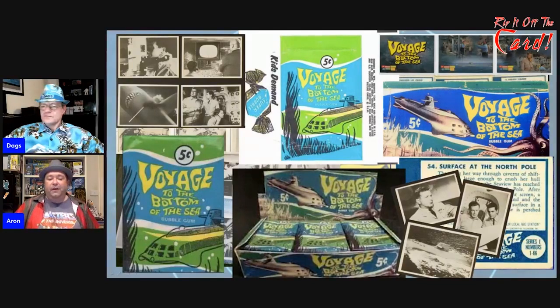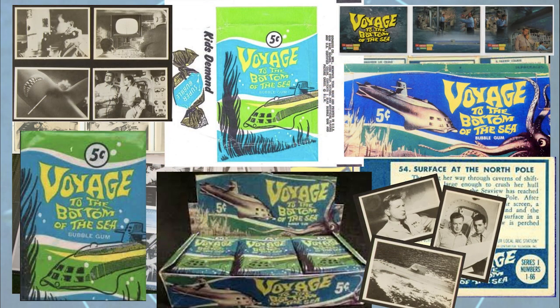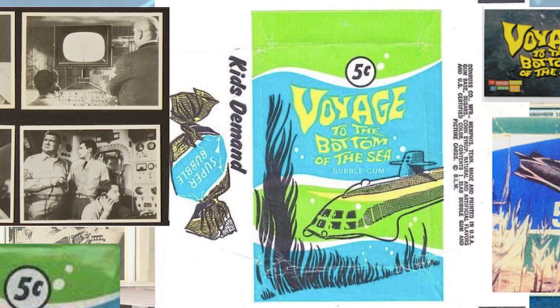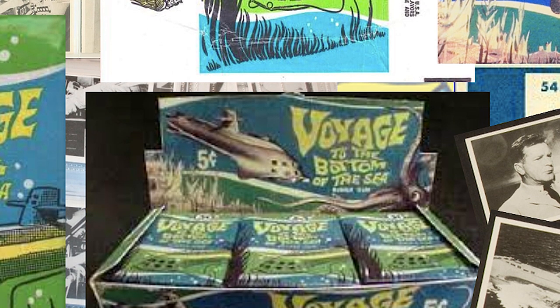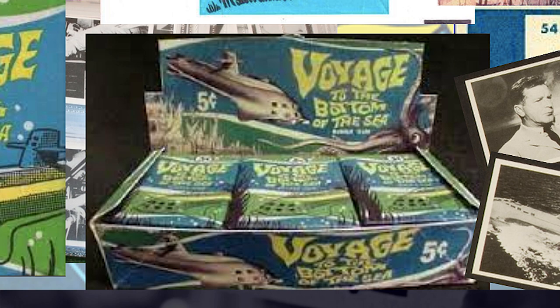This is one of the earlier pieces of merchandise from the actual TV show — the Voyage to the Bottom of the Sea trading cards. The ones originally released in the 60s are the black and white ones, mainly pictures from the first series. You've got empty packets of gum and a full box of cards unopened down the bottom, which is exceptionally rare. The sets go for a couple of hundred dollars in good used condition, and the packets go for a similar price, even just for an empty packet.